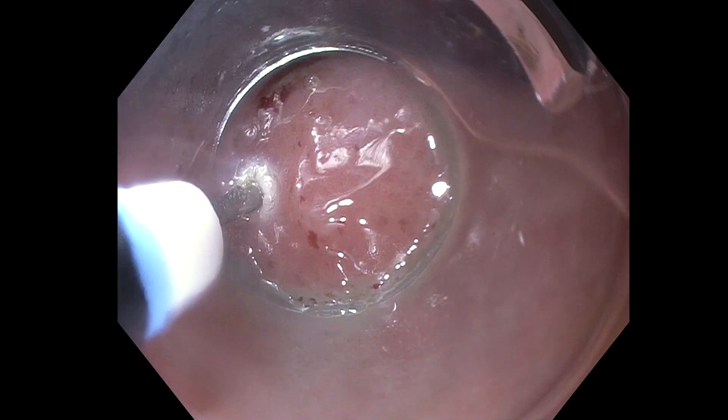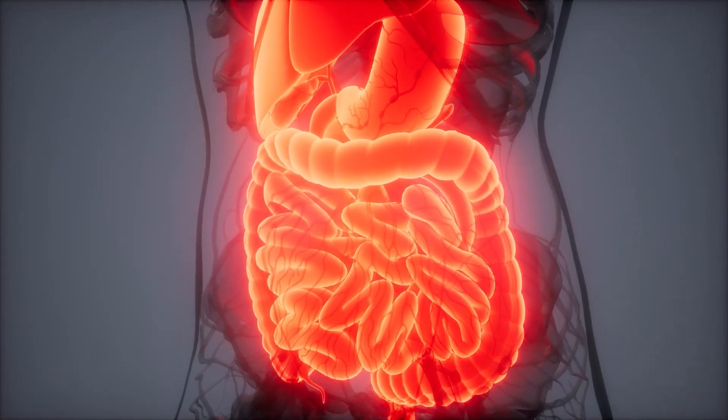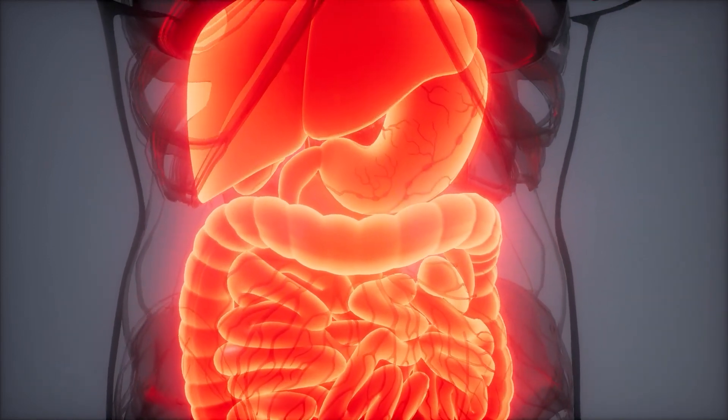GPOEM stands for gastric peroral endoscopic myotomy. It's a minimally invasive endoscopic procedure that we perform through the mouth, and we cut the muscle called the pylorus, which is at the end of the stomach. The muscle opens and closes, allowing food to enter the small intestine. By cutting it, we allow it to relax and thus allow food to enter the intestine much more easily.